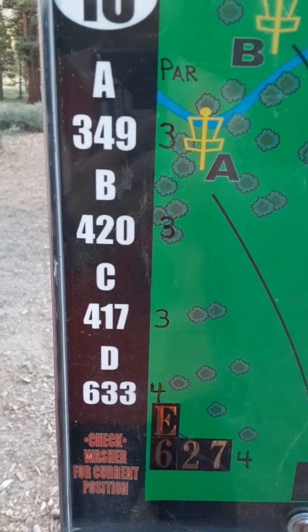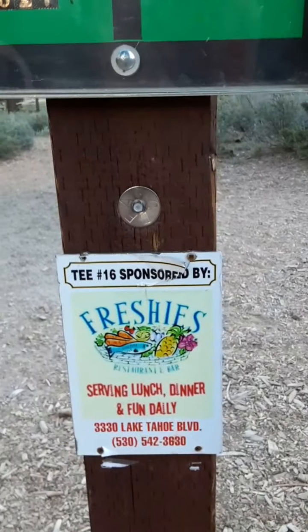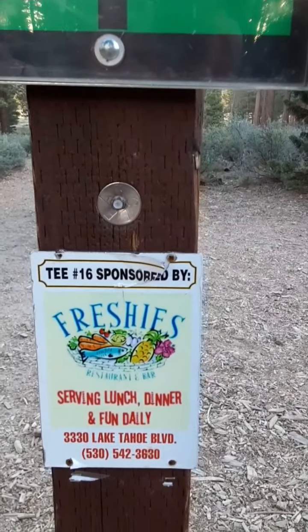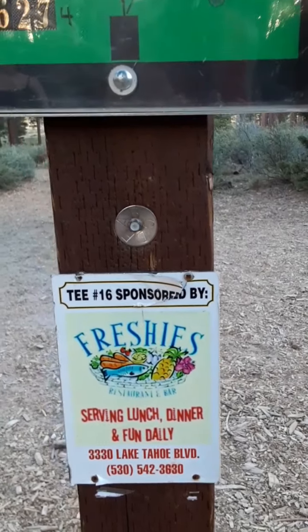Keep a weather eye out because there's some good stuff coming. Oddly enough, position B is what we're playing. This hole is brought to you by Freshies — go there. They're serving lunch, dinner, and fun daily at 3330 Lake Tahoe Boulevard. Check out Freshies.